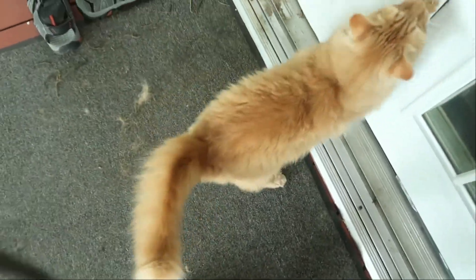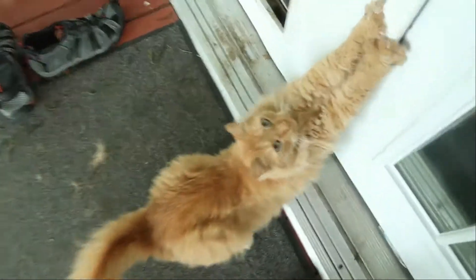Hey little boy. No, you can go through the dog door. Don't do that. Oh my goodness. Hey sugar.